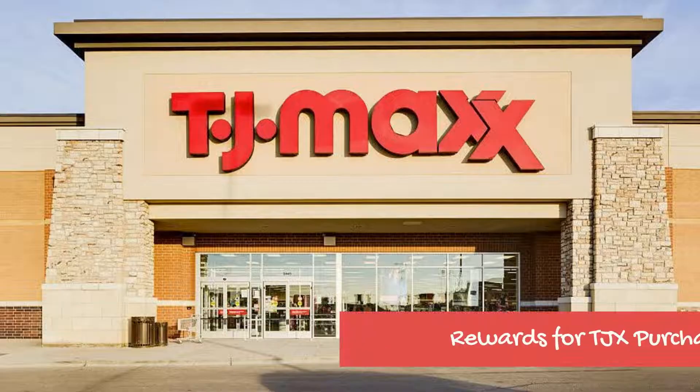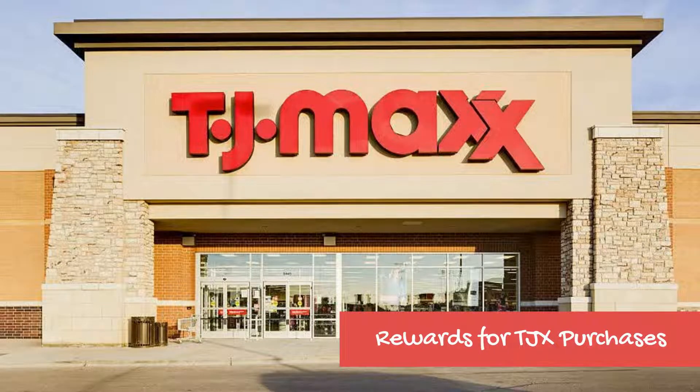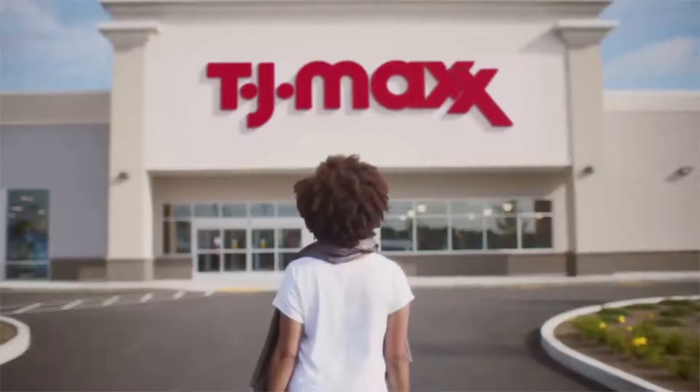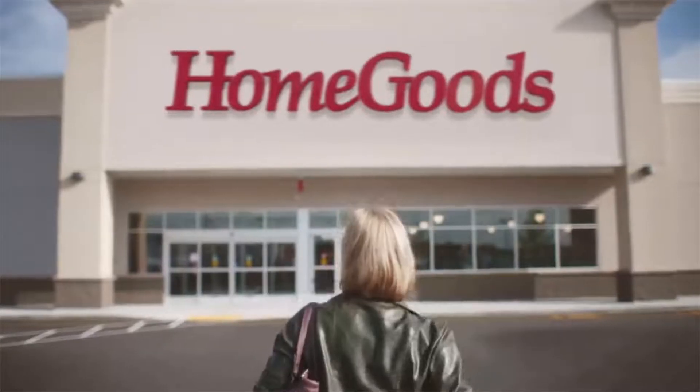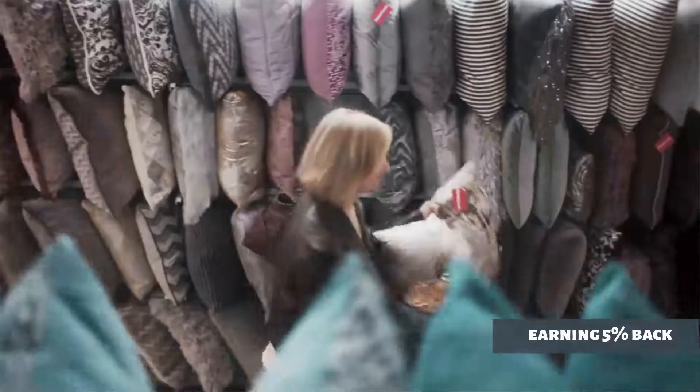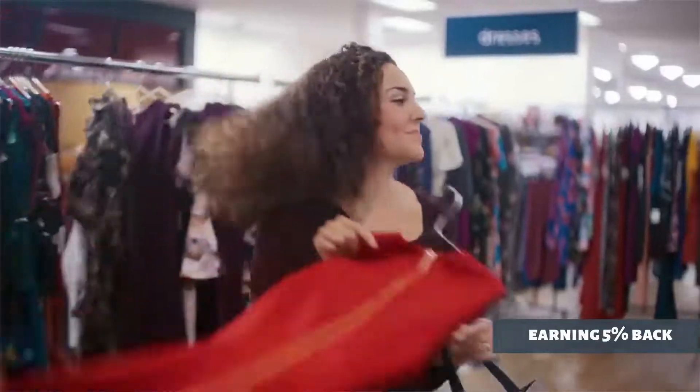Pros: The TJX Rewards Platinum MasterCard gives you 5% back on all TJX purchases, including TJ Maxx, Marshalls, and HomeGoods. If you shop at these stores on a regular basis for clothing, accessories, home decor, or other items, earning 5% back can quickly add up to significant savings.